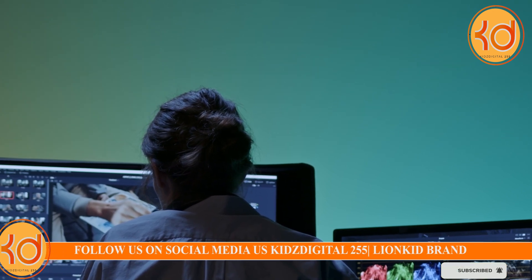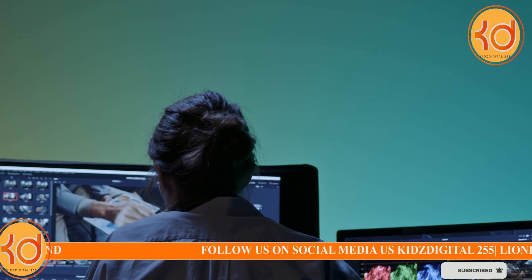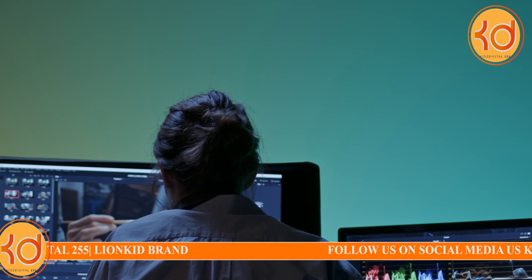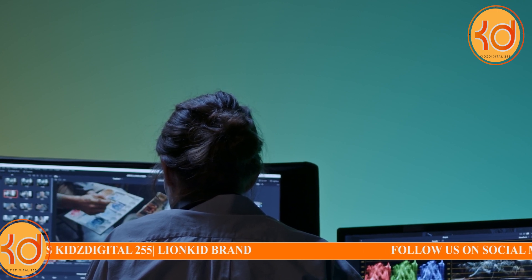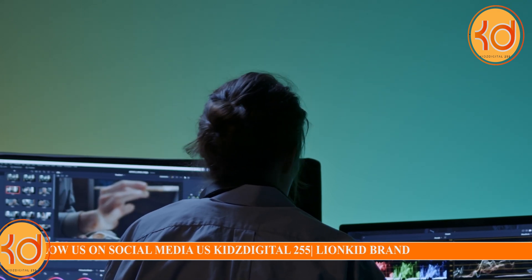1. Video Editing Software. Use professional video editing software like Adobe Premiere Pro, Final Cut Pro, or DaVinci Resolve for precise editing. While these tools are not AI themselves, they can be integrated with AI plugins and services for enhanced editing capabilities.